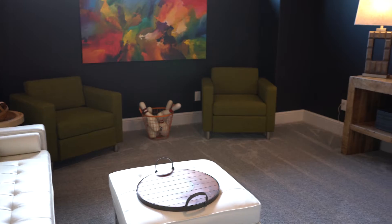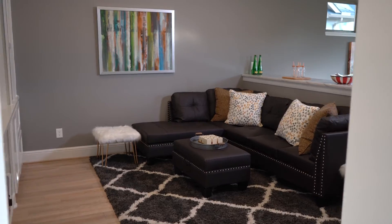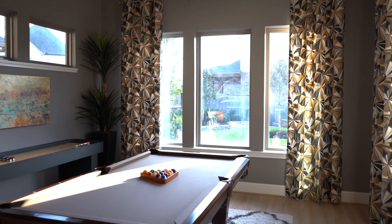The home also includes a game room, media room, kids retreat, and an amazing outdoor kitchen.